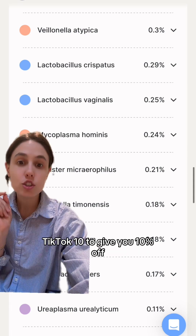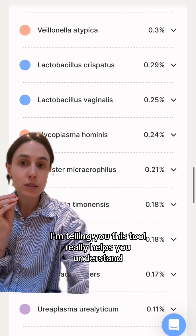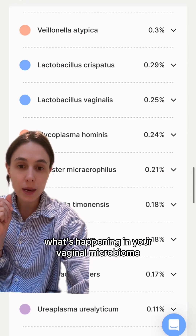Right now there's a code in our TikTok bio — TikTok10 — to give you 10% off. I'm telling you, this tool really helps you understand what's happening in your vaginal microbiome.